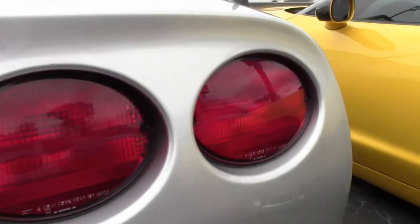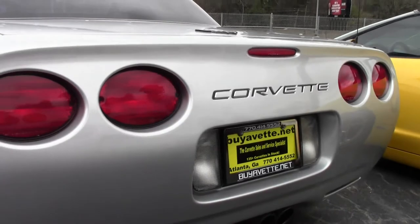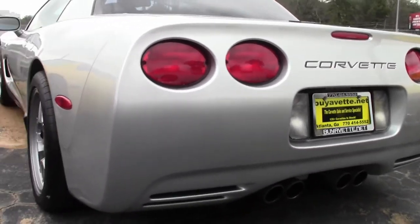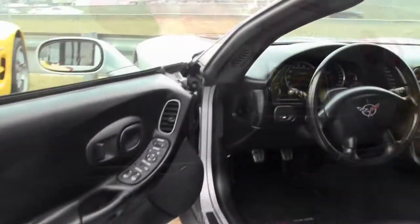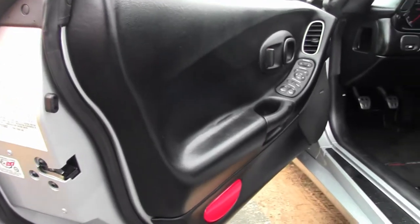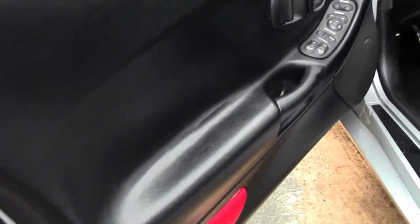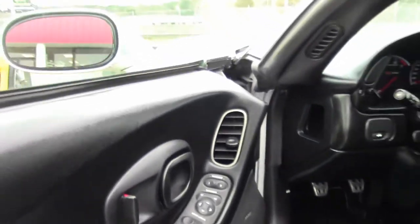This car comes with a clean Carfax, and it has 47,000 miles. This is a 2001 Corvette Z06 that is in really nice condition. The paint on this car is in very good condition — it has a great shine, and it has those factory Z06 wheels that are in great condition, too.